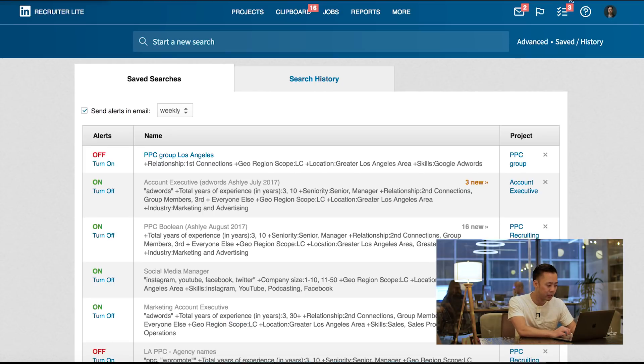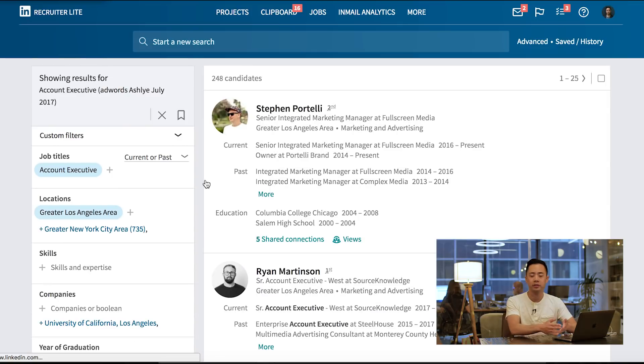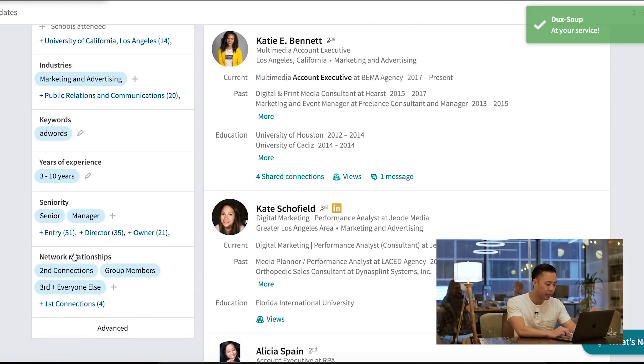I'm going to show you Duck Soup in action. Let's say I'm looking for an account executive — a salesperson. I have this query already saved, and you can do this in Sales Navigator as well. The query is: account executive in Los Angeles, marketing and advertising, three to ten years of experience, with the keyword AdWords. So I'm looking for someone very specific.